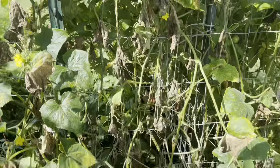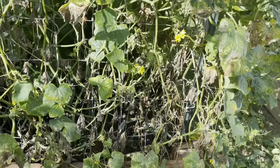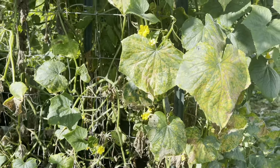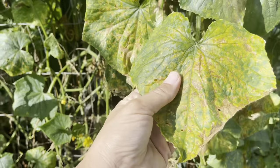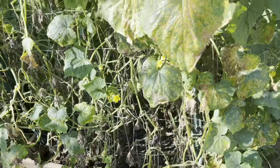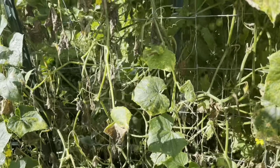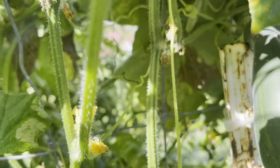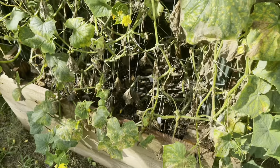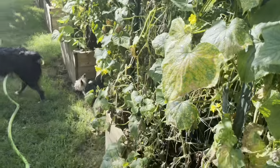Now this side — these cucumbers look pretty bad, you can see all this dead stuff in here. I can come in and clean some of it up but I do think I have a squash vine borer. Just the way that everything is kind of dying off — that's pretty indicative of that. I'm still getting some cucumbers off of here — there's one right there — but I think I'm going to end up having to pull this guy out. It's just not healthy.